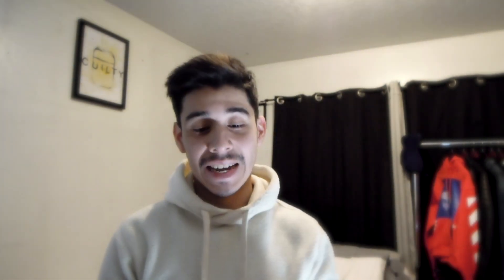Another 350 Boost — the Blue Tint colorway. I ironically don't wear this shoe a lot but I'm really glad I kept them. At one point I was going to sell these, but luckily I didn't. These are legendary — I love them. Can't go wrong with 350s.